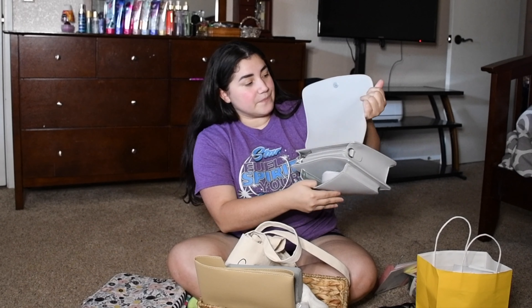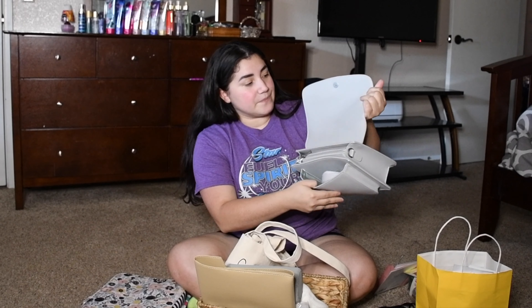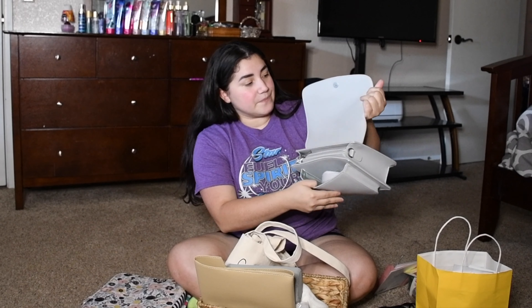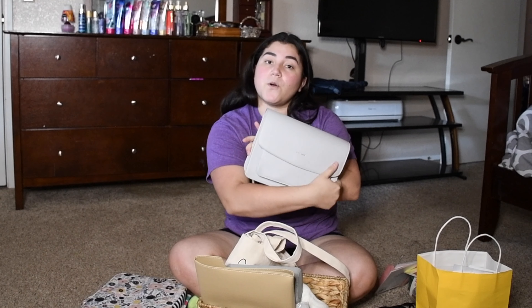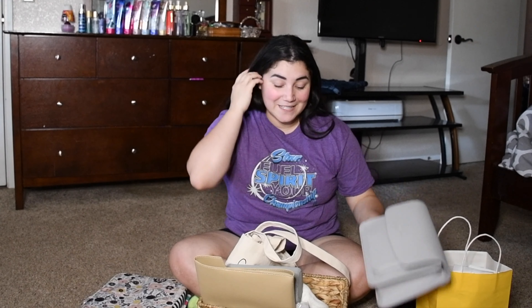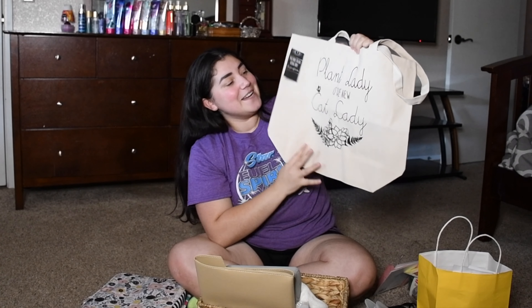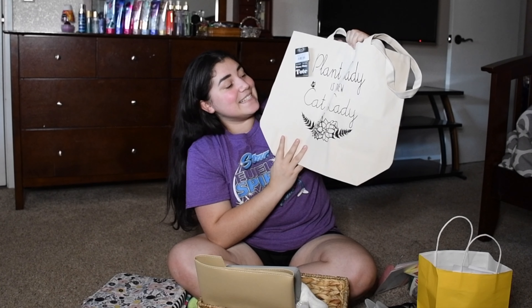Then this beautiful purse — it is a Pixie Mood purse. It's gray on the inside with quite a few pockets. It comes with a strap so you can have it as a big clutch or include the strap. I really like the neutral color of this. I feel it will go with a variety of outfits.